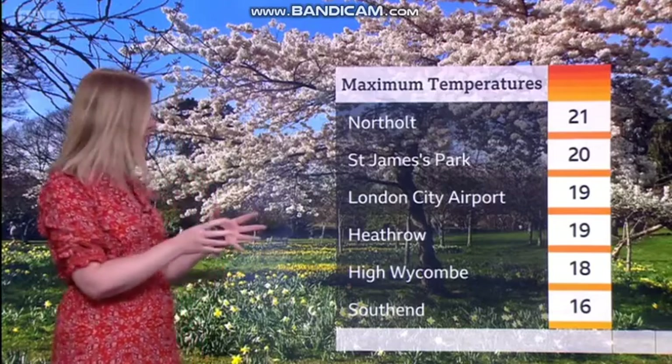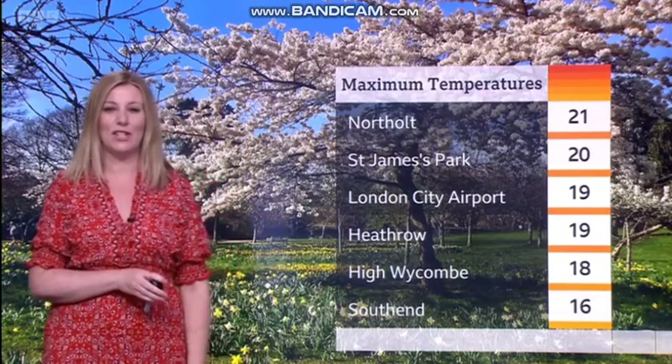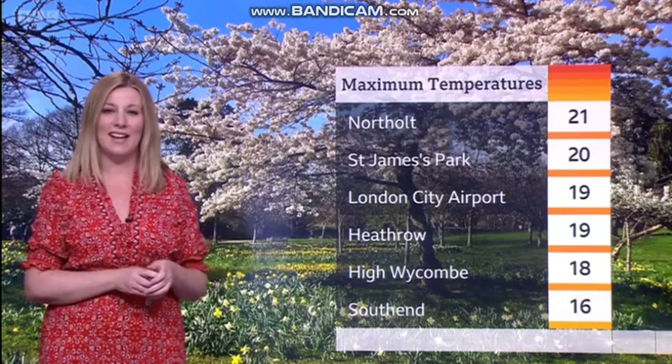It is absolutely stunning out there. Not only is it warm, we have those beautiful blue skies setting the blossom off nicely. Though not everywhere reached 21 degrees — out towards the east along the coast it was a little bit cooler and fresher. The average daytime high at this time of year is around 11 or 12 Celsius, so we did pretty well.